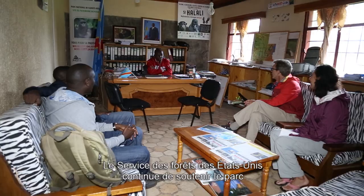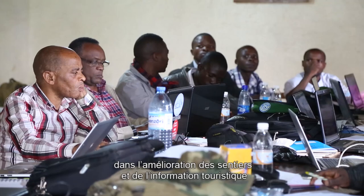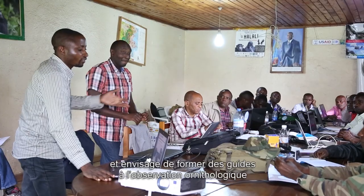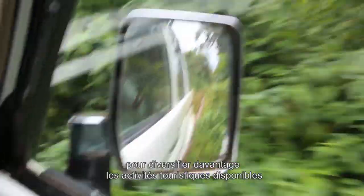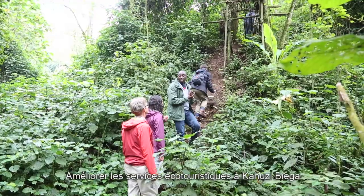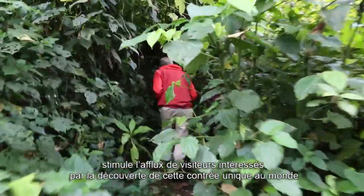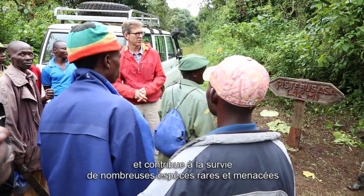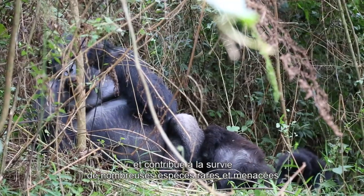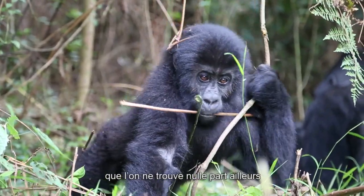The U.S. Forest Service continues to support the park on improving trails and tourist information, and plans to train guides on bird-watching to further diversify the tourist activities available. Improving ecotourism services in Kahuzi-Biega not only encourages more visitors to come experience this unique corner of the world, but also helps ensure the long-term survival of the rare and threatened species that can only be found here.